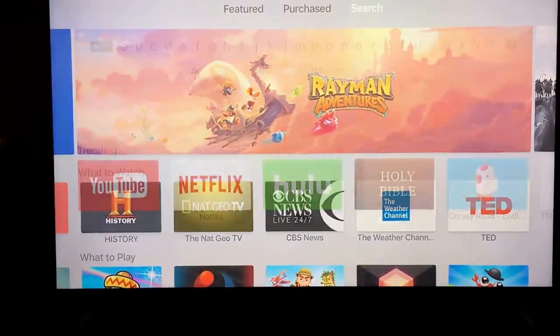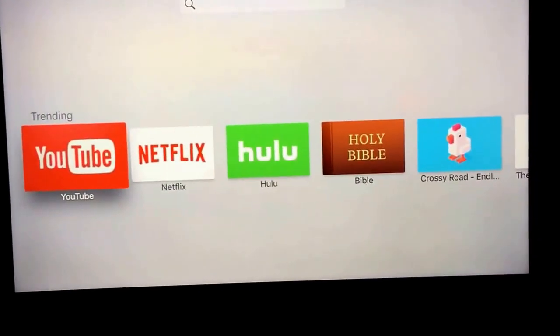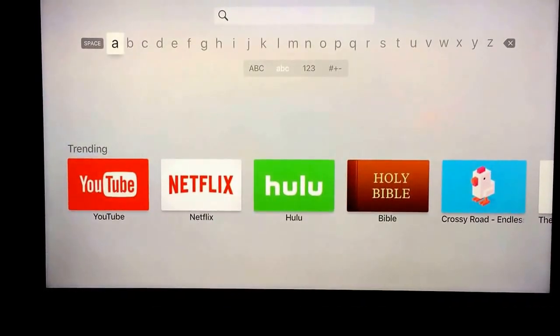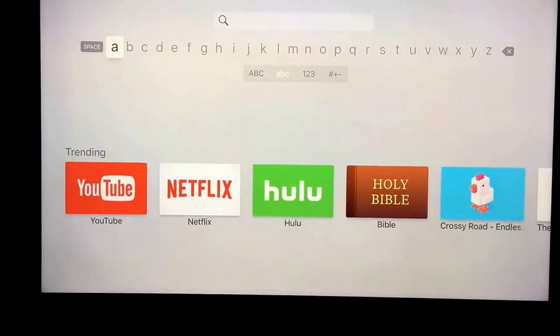It's actually not showing me my search tab — there we go. You can see here that there are a few trending things, but those are pretty much the same things that are featured. Believe it or not, you can discover so many more apps that I had no idea were out there.